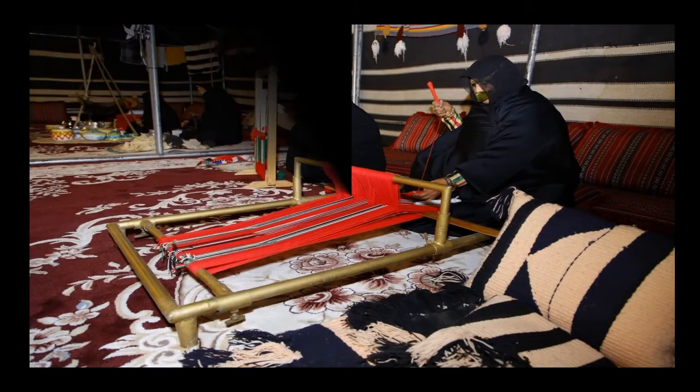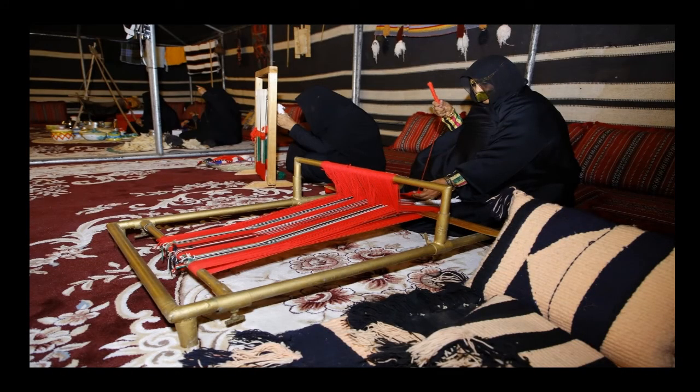This handicraft is showcased in heritage festivals and villages set up in the UAE across different Emirates, which will further help preserve this endangered tradition.